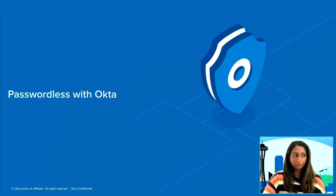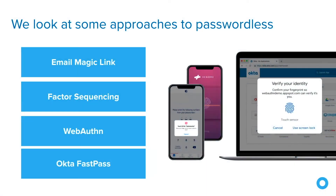That takes us to the topic of passwordless with Okta — the different capabilities and options you have when using Okta as your access management provider. There are four capabilities I wanted to cover that are the most compelling in terms of passwordless authentication in Okta: email magic link, factor sequencing, web authentication, and a new feature coming soon called Okta FastPass. I'll go through what each of these are and some of the pros and cons with these methods.